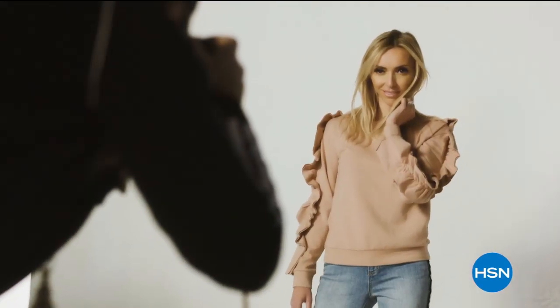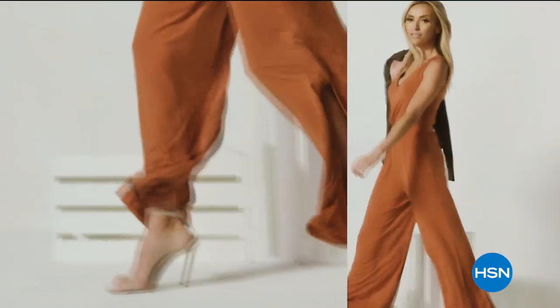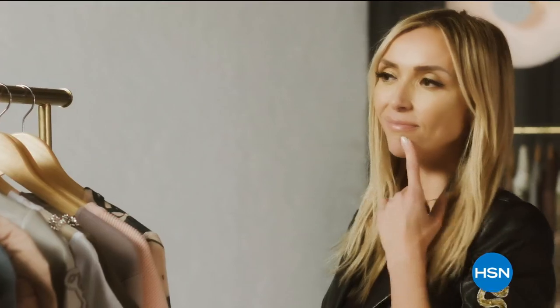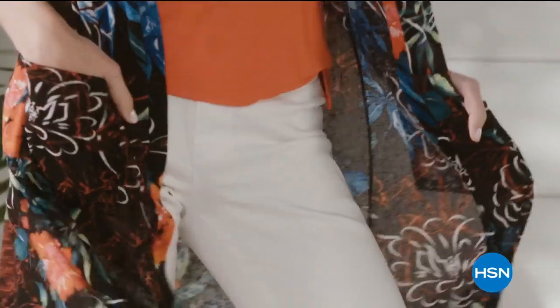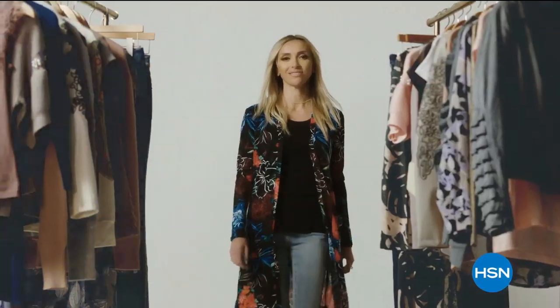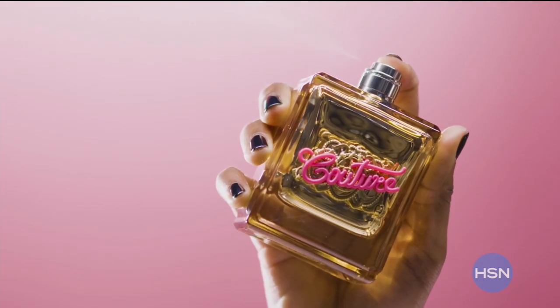G by Juliana is for the confident, fashionable, amazing woman. She can expect to feel comfortable. She can also expect a lot of compliments. They'll be asking, 'Who are you wearing?'